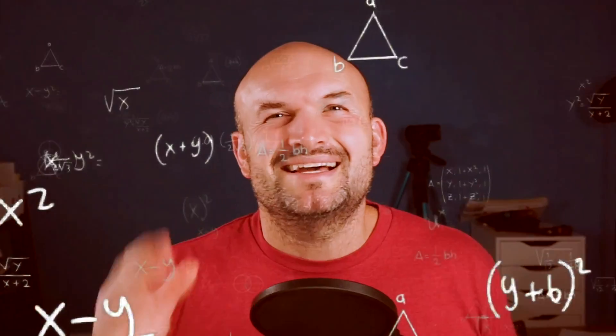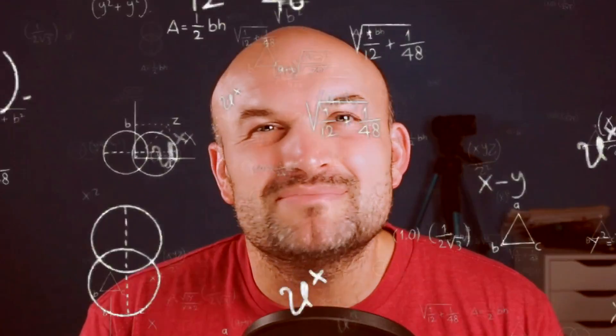Why is completing the square so hard? You probably heard your teacher say, 'All you need to do is just complete the square,' and then you instantly cringe. Can you just teach it, please? Completing the square is not the most important mathematical process you'll ever learn, but it is very important and useful. In this video, I want to dive a little deeper into what completing the square is and how we do it, so you can better understand why it's so difficult.